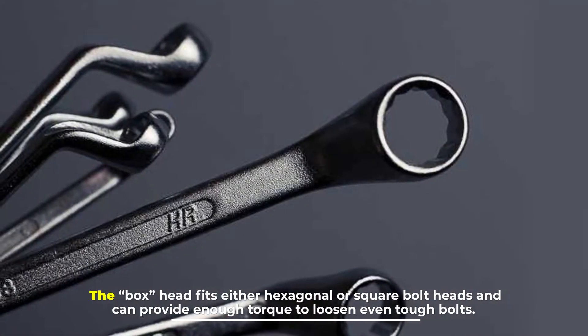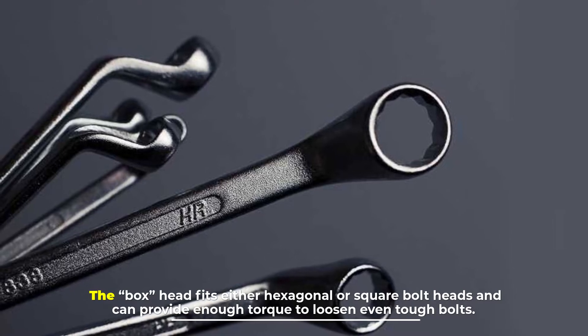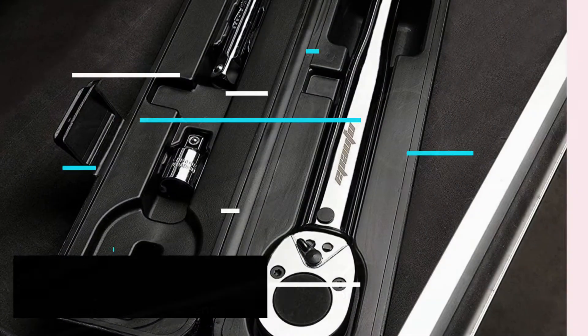Number eight: box wrench. The box wrench has an enclosed loop at either end. The box head fits either hexagonal or square bolt heads and can provide enough torque to loosen even tough bolts.